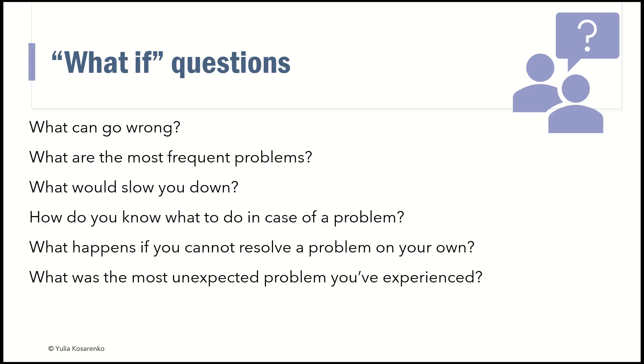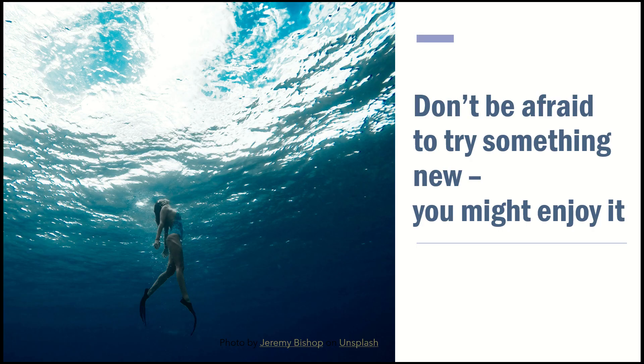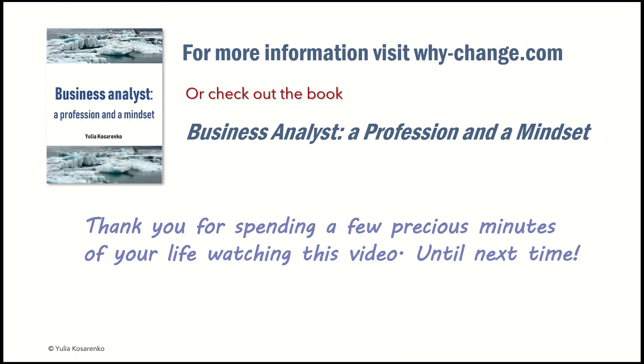Hopefully these ideas gave you something to start with if you've never tried job shadowing before. Don't be afraid to try it. Remember, a picture is worth a thousand words — but immersion into an activity is probably worth a thousand pictures. So if you've never tried job immersion, you might find that it's really helpful to you as a business analyst. This is it for today. For more information, visit my website, whychange.com. Check out my book, Business Analyst: A Profession and a Mindset. Thank you for spending this time with me. Until next time, bye-bye.